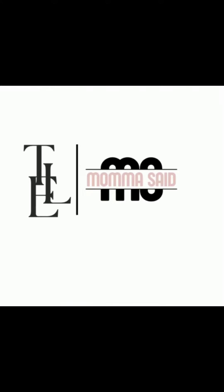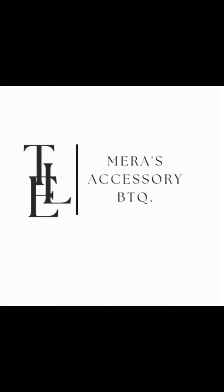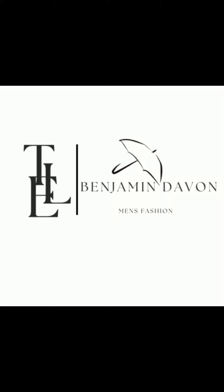Thank you. Bye. These are all things Loft & Enterprise. Follow us on YouTube, check us out on social media. These are the companies associated with the Loft & Enterprise: that's MamaSaid at MamaSaid.org, Tamera's Creation Studio on our YouTube channel, Mara's Accessory Boutique — that's our event planning business — and Benjamin Devon, that's our fashion business. This is all things Loft &'s. Bye.